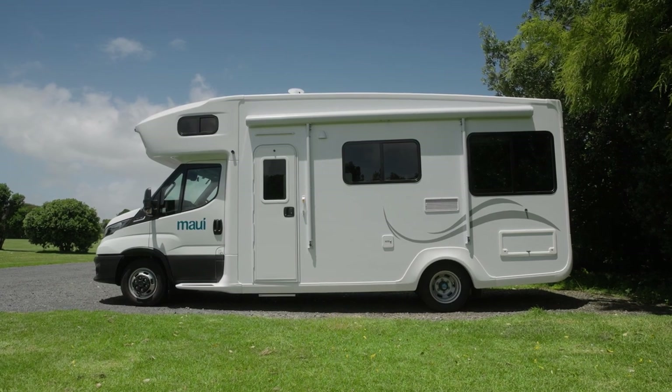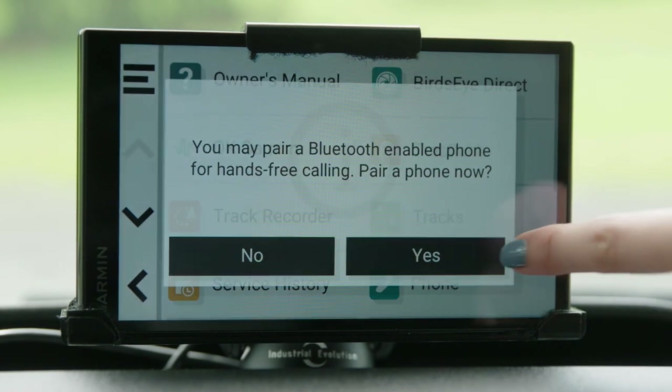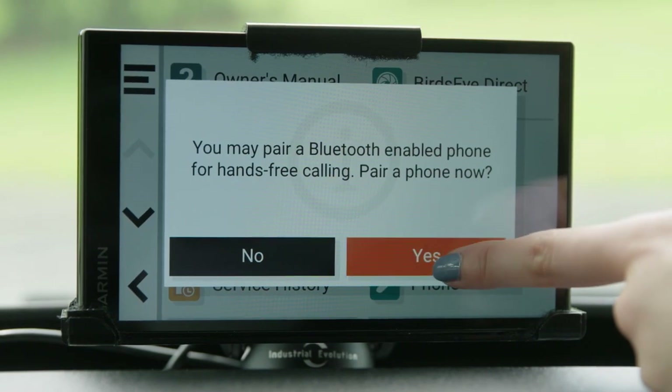This camper is fitted with the iVECO media system that you can connect your smartphone to via Bluetooth and access phone calls and music.